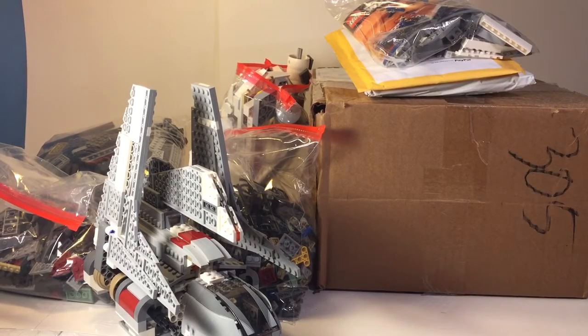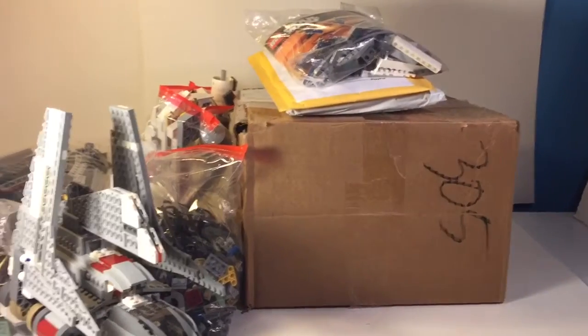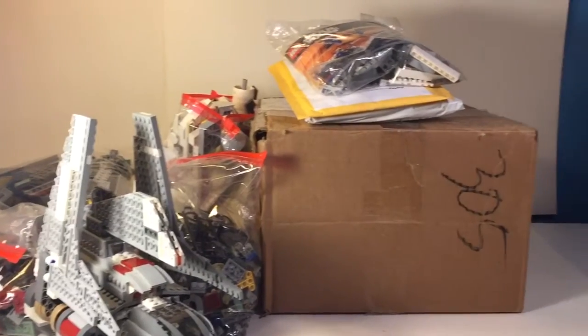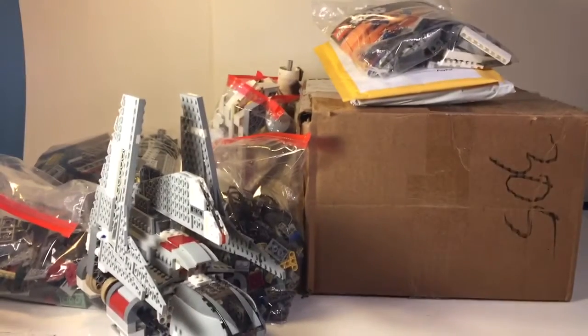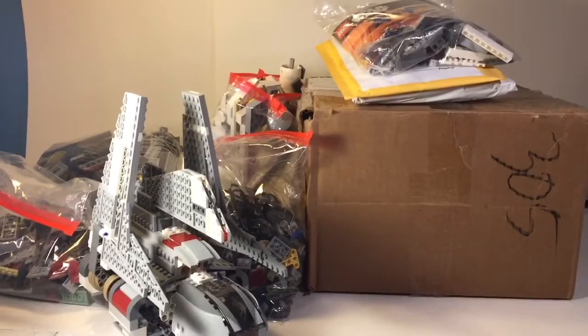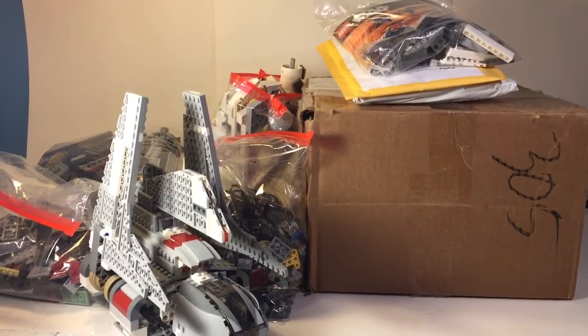Hey guys, it's Brick Picture Productions here with my first haul video ever on this channel. I've been ordering quite a bit over the past few weeks, and it's finally all come in at once. I just decided before I do anything, I'm going to do a quick haul video. This is over $500 in value, so let's get started. Some sets are going to be already open, but for the most part they are not.